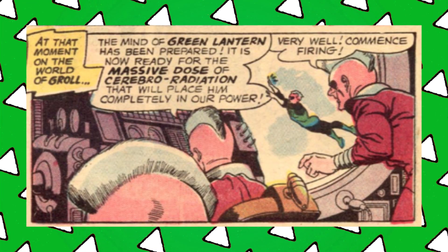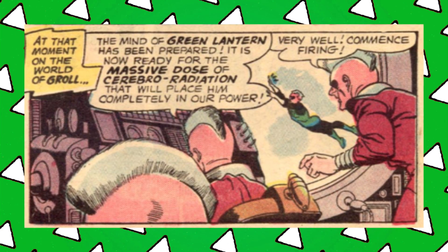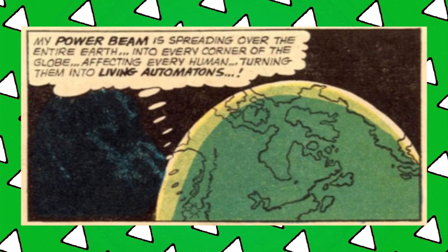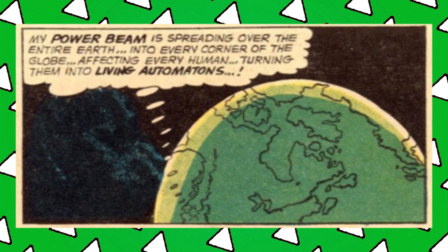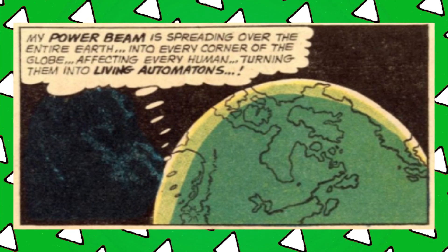The Grawl see this display and decide his mind is ripe for the taking — only someone truly mad would sky-write — so they blast him with cerebral radiation, which causes him to take control of all the people of Earth with his power ring in just one blast. 'My power beam is spreading over the entire earth into every corner of the globe, affecting every human, turning them into living automatons.' The ring is that powerful and Hal has it — I'm scared.